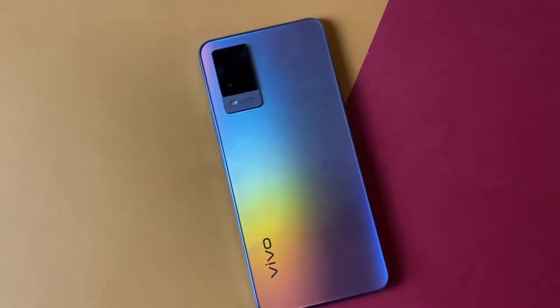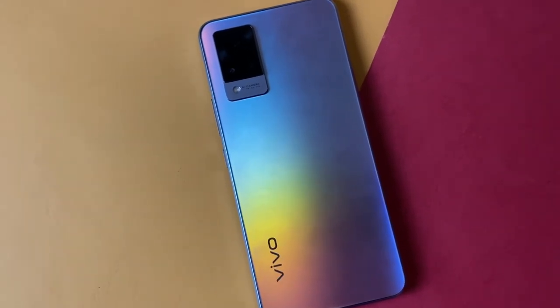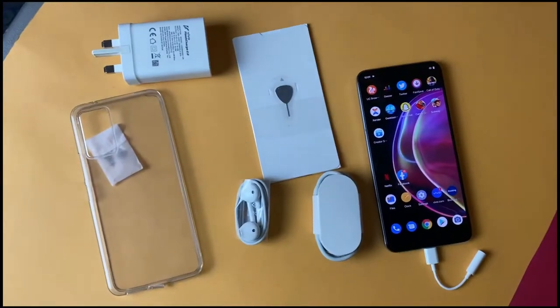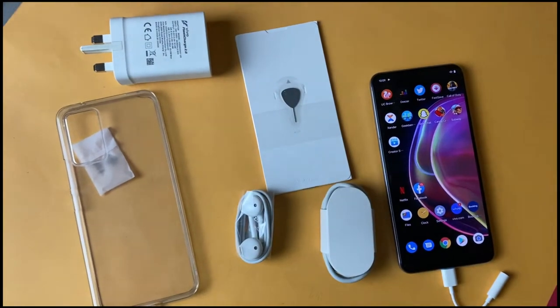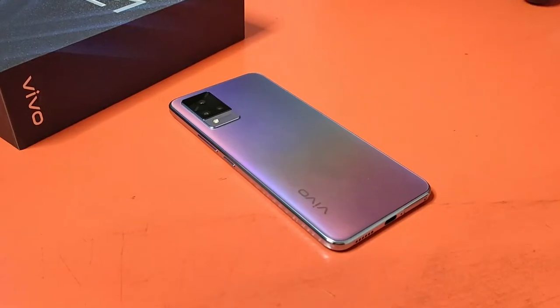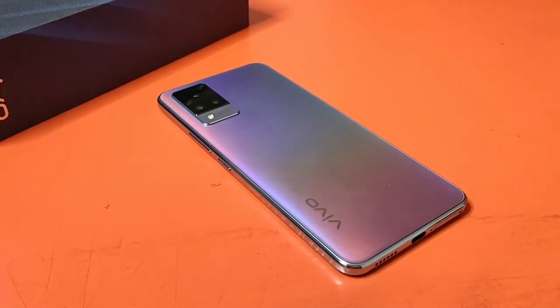The Vivo V21 comes in at a selling price of $388, equivalent to 159,000. But is the price tag justifiable? Especially given that other phones like the Redmi Note 10 Pro and Tecno Camo 17 Pro are available in the market. We are going to go in-depth and compare this one to other phones it's competing with, to give you a clear understanding of where you might want to spend your money.